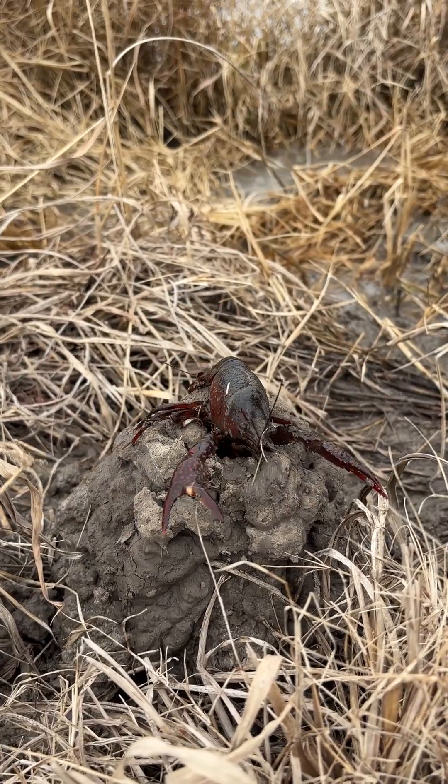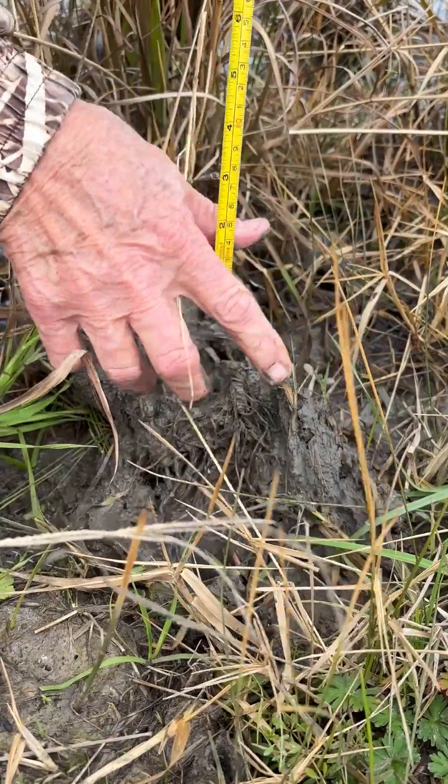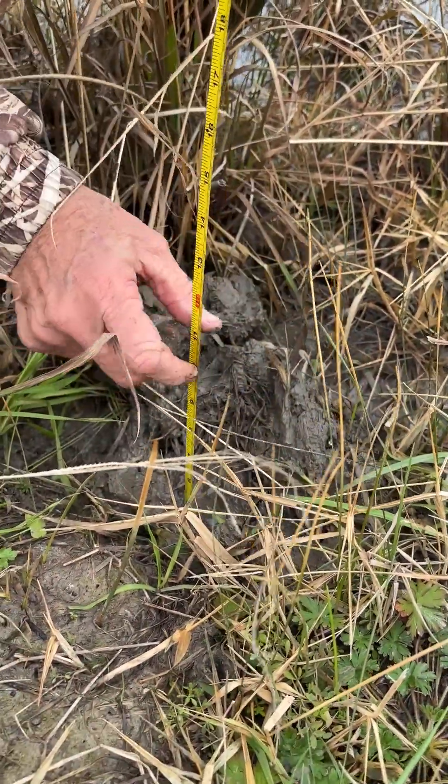How far down do crawfish burrow? Well, let's check and see. Here's a burrow that we just uncovered and just out of curiosity, let's see how far down it goes.